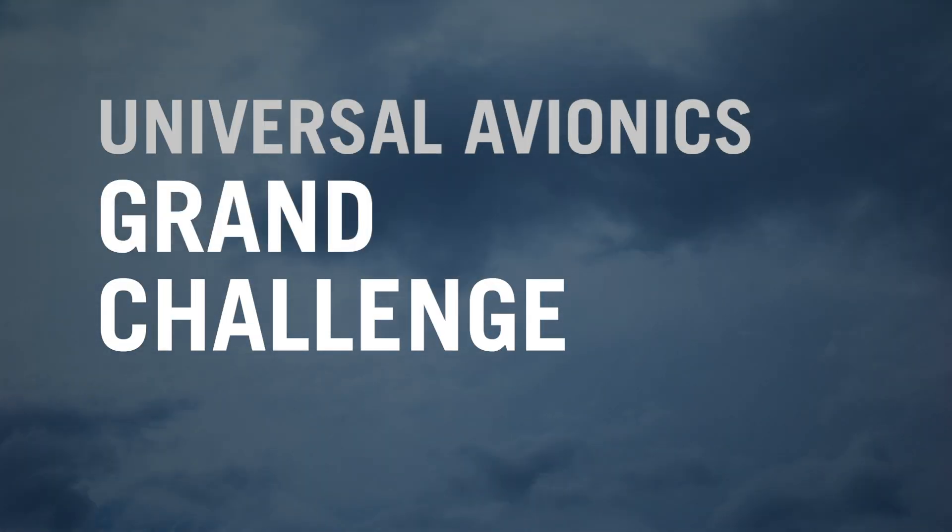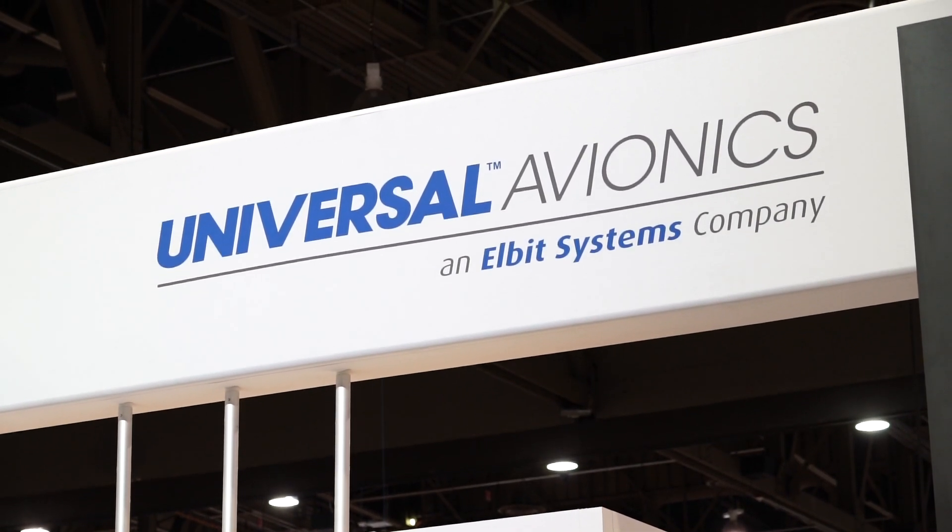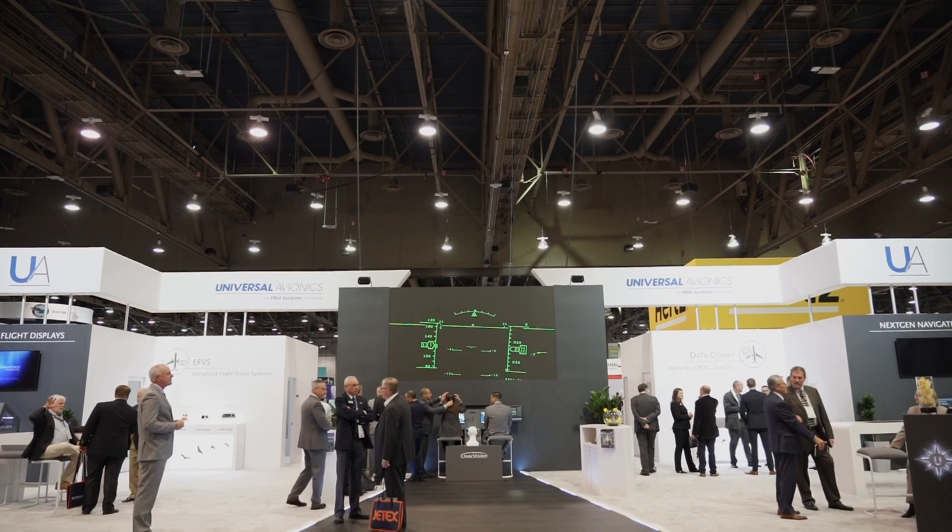When Universal Avionics wanted to add new features to its cockpit display unit, it realized it would have to tap new ideas. So they challenged their own people to put together a process that would make sure that no stone was left unturned. Let's hear it from the team themselves in what they call the Grand Challenge.